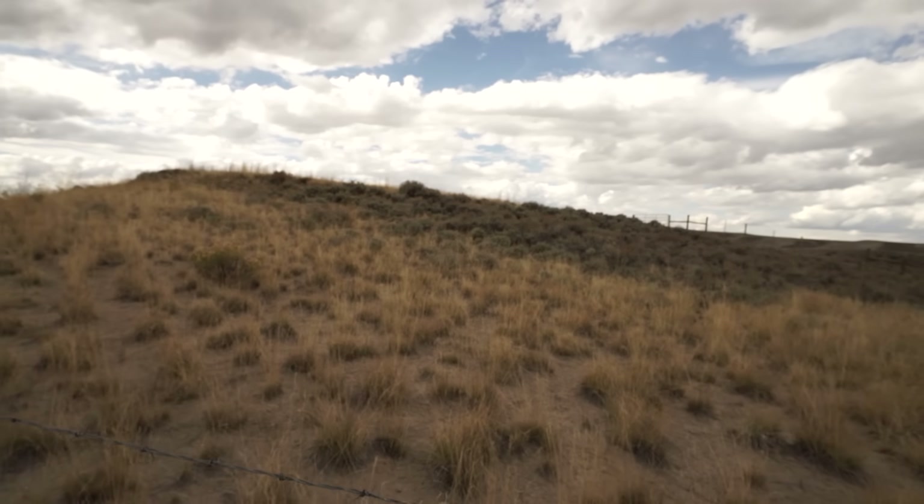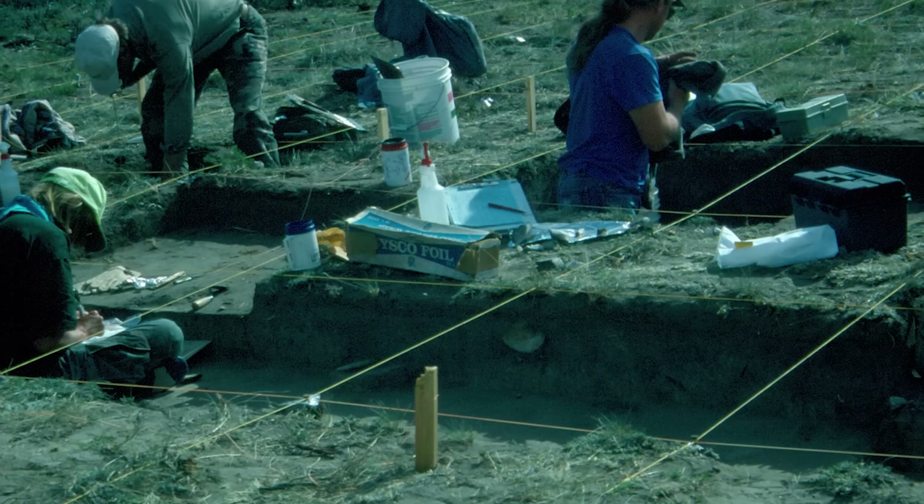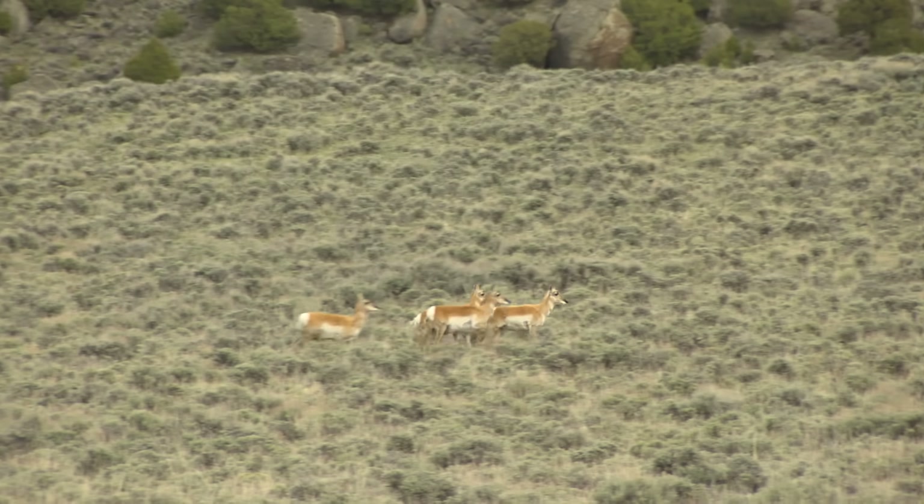We were able to determine that antelope — and we saw plenty of them while we were out here excavating — used this ridge as part of a migration corridor. One of the unique things about Trapper's Point is that it occurs in the middle of a naturally occurring migration bottleneck: essentially a one-mile wide by one-mile long sagebrush ridge that connects the winter ranges of thousands of ungulates in the Green River Basin with their summer ranges in the northern part of the Green River Basin and the mountains of Northwest Wyoming.